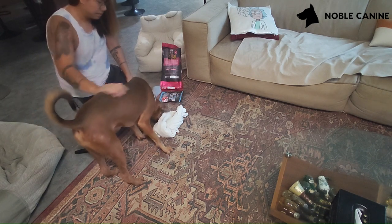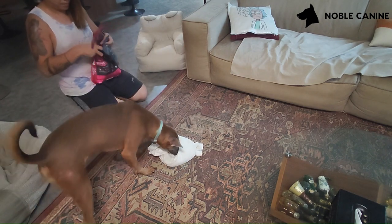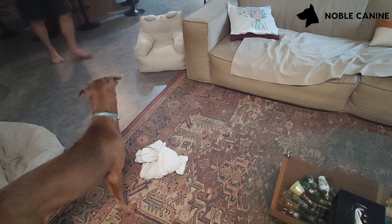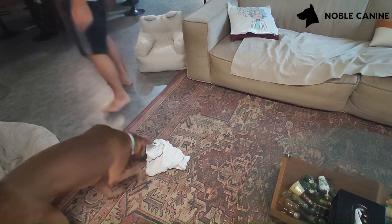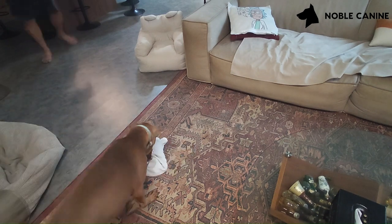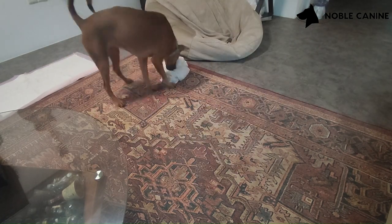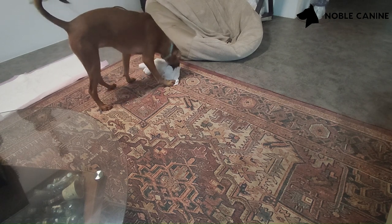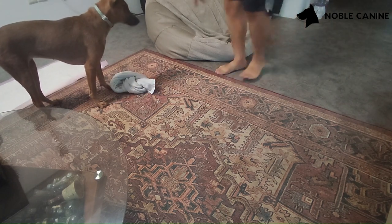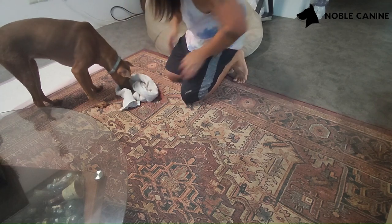So I'm going to leave you here to watch Blue take this. Sometimes if they seem to be stuck for a while, you just want to untangle it a little bit and make it easier for them to get it.